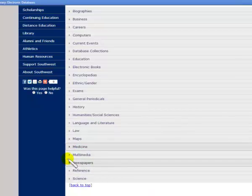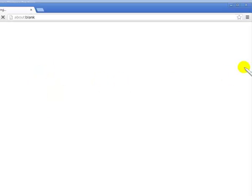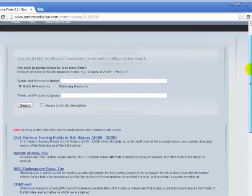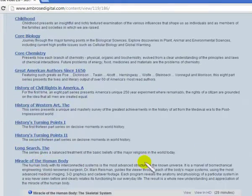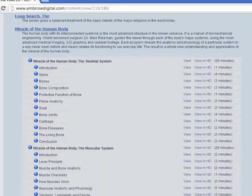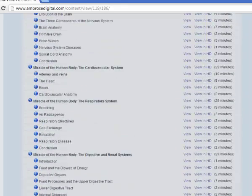Next I'm going to the category of Multimedia, and I want you to see Ambrose Video. There's something entitled Miracle of the Human Body that is available. You can watch the entire video on a certain system, or you can break it down into smaller segments.